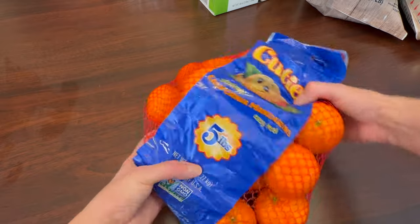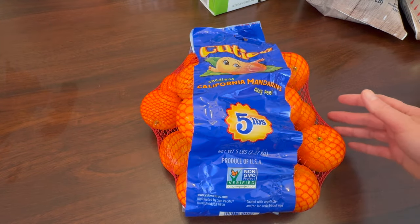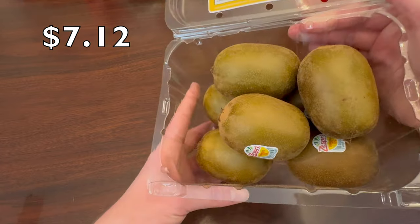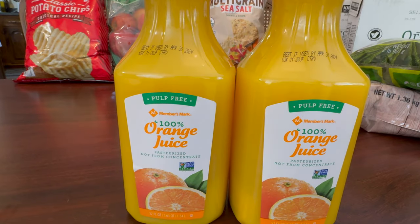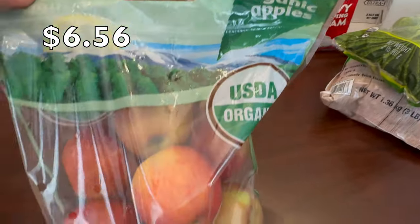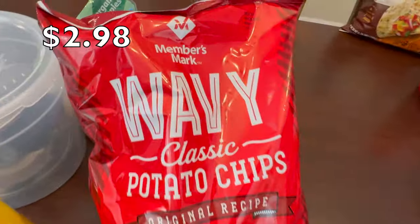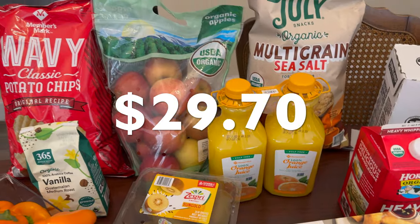Next is Sam's Club: Cuties brand Seedless California Mandarins, 5 pounds, produce of USA, $7.26. Zespri brand Sun Gold Kiwis, product of Italy, 2 pounds, $7.12. Members Mark Pulp-Free Orange Juice, product of USA and Brazil, 2-pack for $5.78. Organic Fuji Apples, 5 pounds, $6.56. Members Mark Wavy Potato Chips, 1 pound, $2.98. Total for Sam's Club was $29.70.